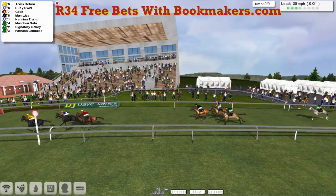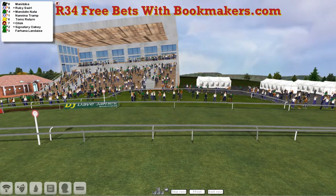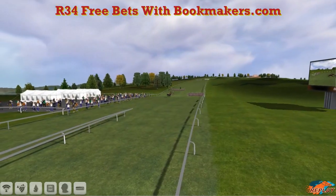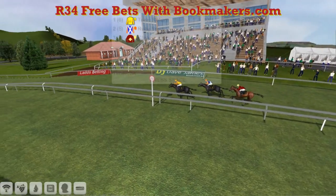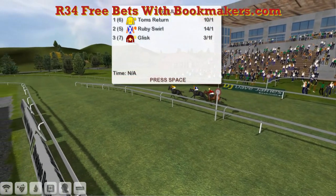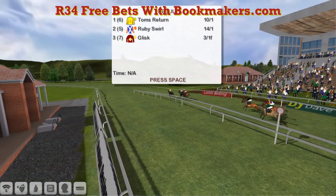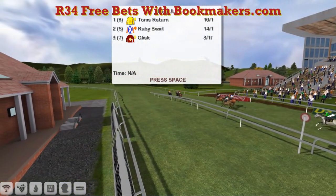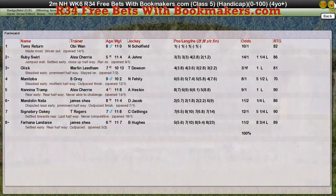Tom's Return takes it! Wins the Three Bets with Bookmarked.com handicap hurdle here for Obi-Wan. Good at-the-post win — got a little bit of a squabble at the beginning. Ruby Swirl for Alex Cherry comes in second. Glisk for Martin Liedem is third. That was a big old gap back to Manny Tober for Stu Gray, who got up for fourth. Tom's Return takes it for Obi-Wan, Ruby Swirl for Alex Cherry was second, Glisk for Martin Liedem third, Manny Tober for Stu Gray was fourth, and Nanny A Tramp for Alex Cherry got up for fifth.